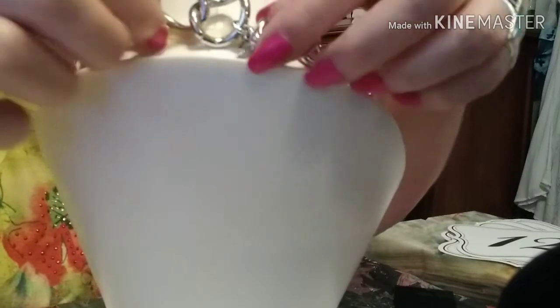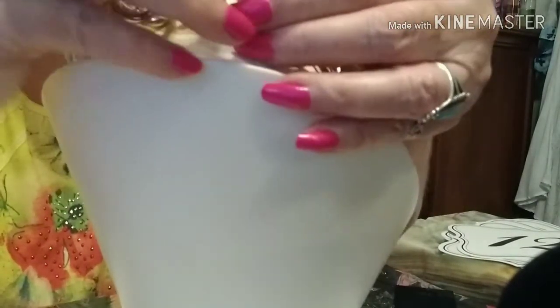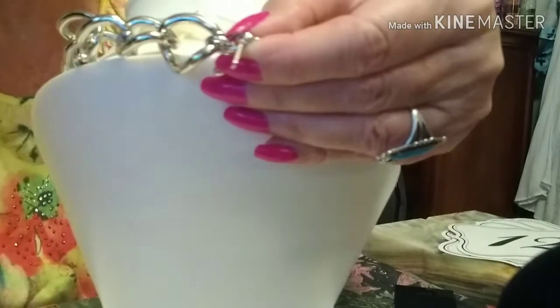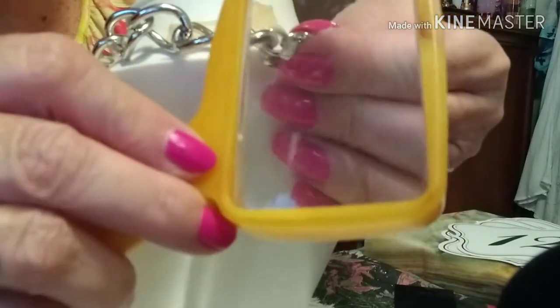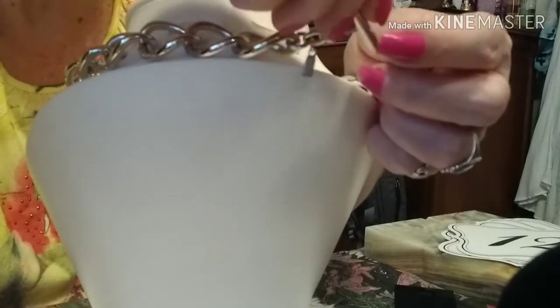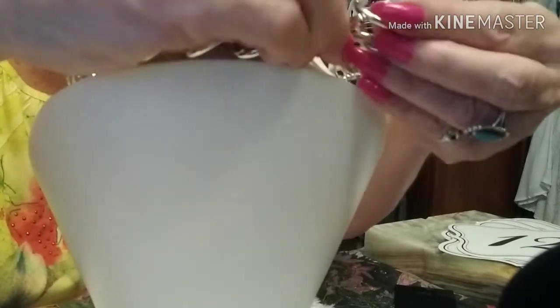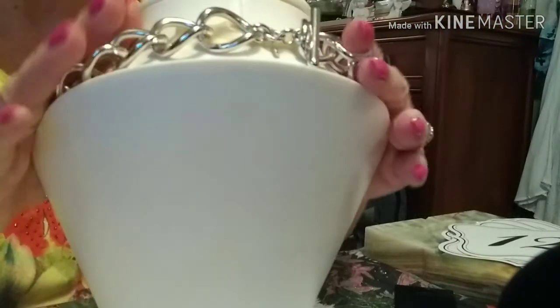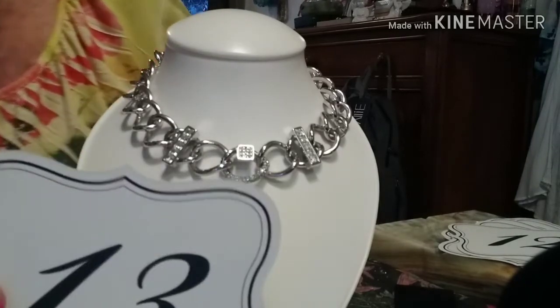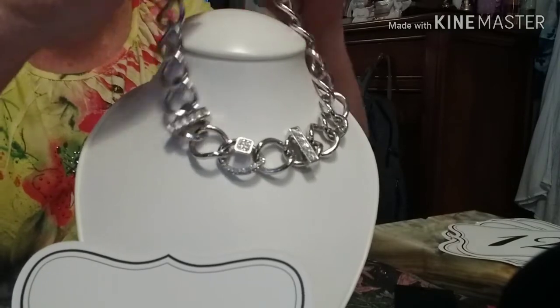It has a real toggle clasp. This is the Monet tag — I thought it was going to be a Guess or a Coach, but it is the Monet tag. This Monet in its beautiful state is number thirteen and it is fifteen dollars. It is absolutely gorgeous.